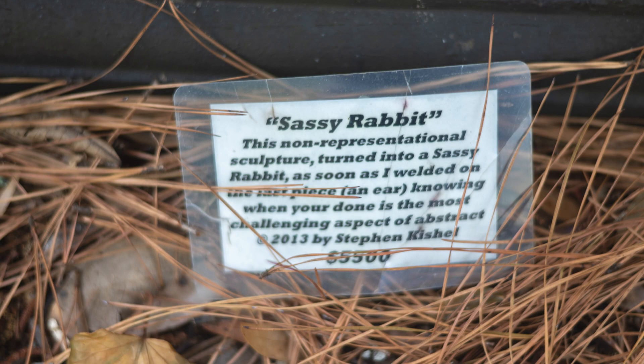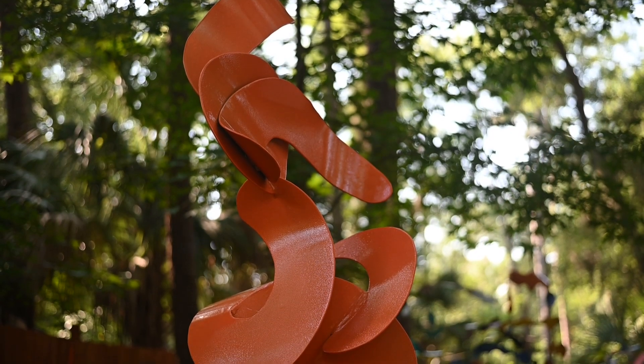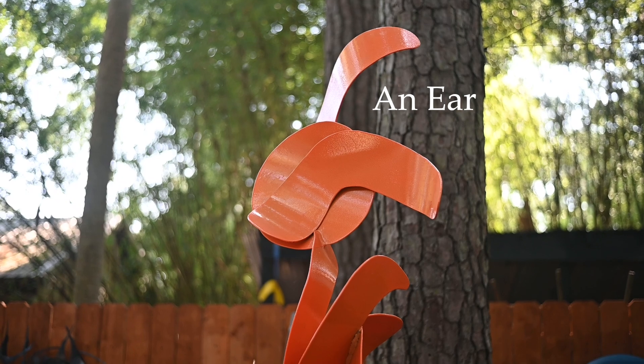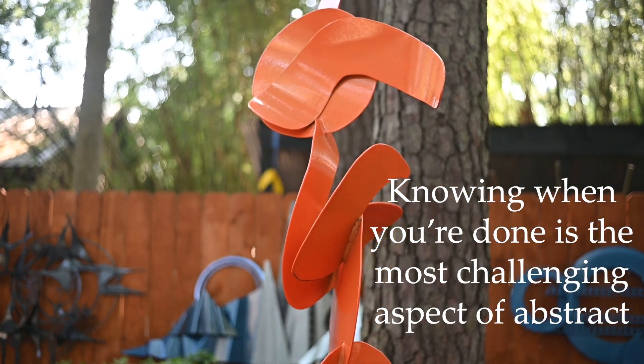And here are a few examples. Sassy Rabbit: This non-representational sculpture turned into a sassy rabbit as soon as I welded on the last piece — an ear. Knowing when you're done is the most challenging aspect of abstract.